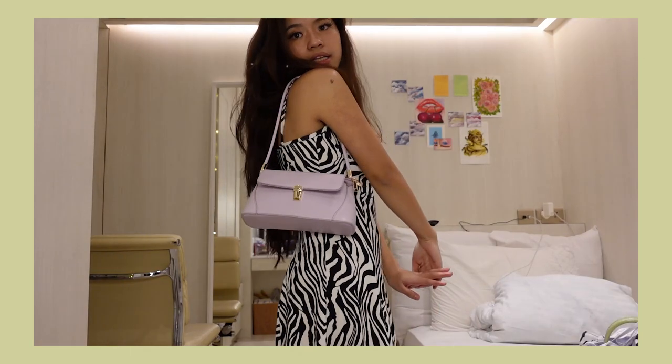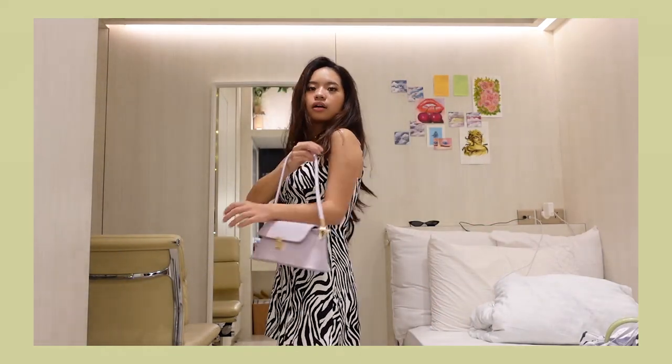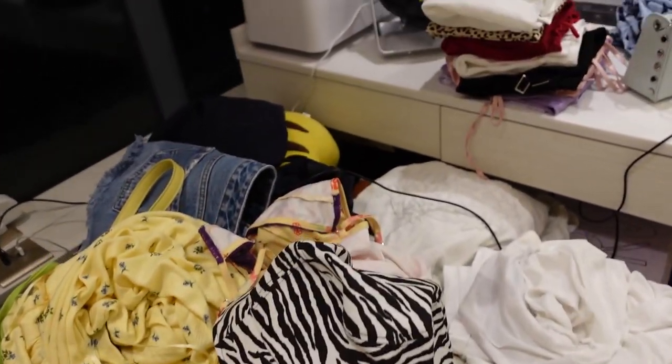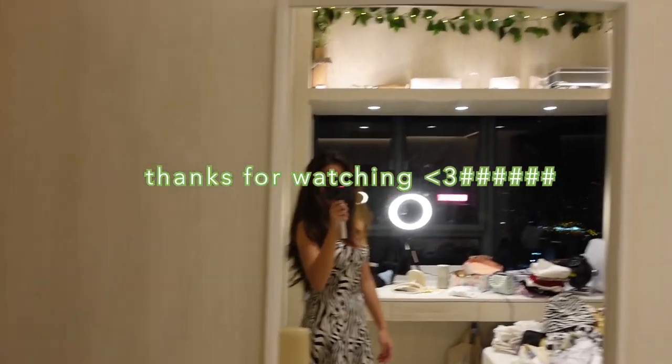Oh my god, here is what happens when you film a haul — this is what appears on your desk and your bed. It is literally taking up my entire room.